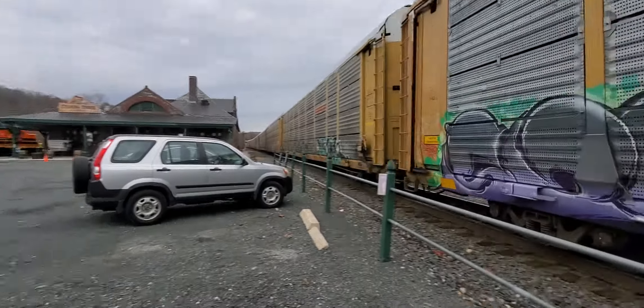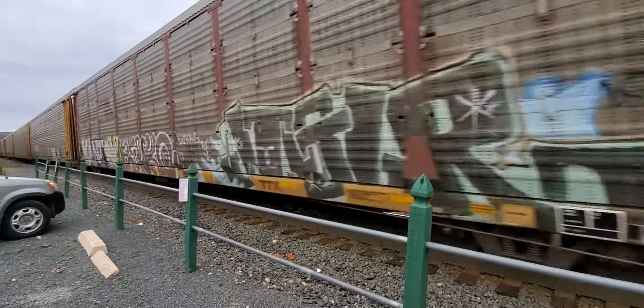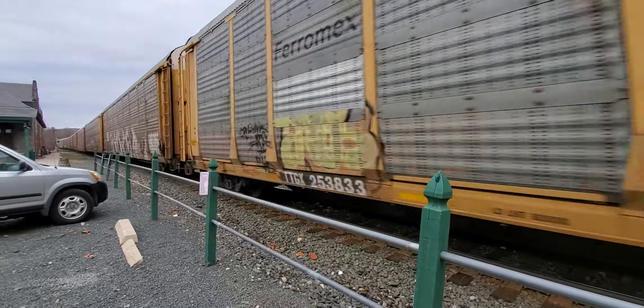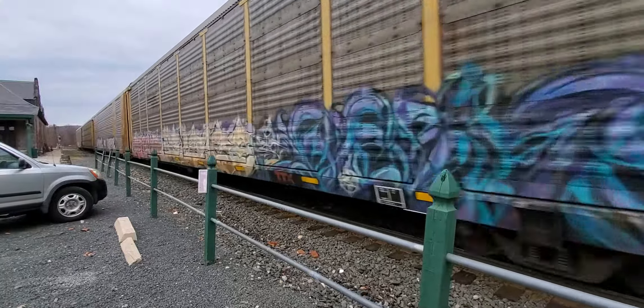Look over there. There's a lot of train traffic here. There's a lot of cars in there, see. Shout out Mike VR. Look at all this train traffic. Okay, there's the end of it.